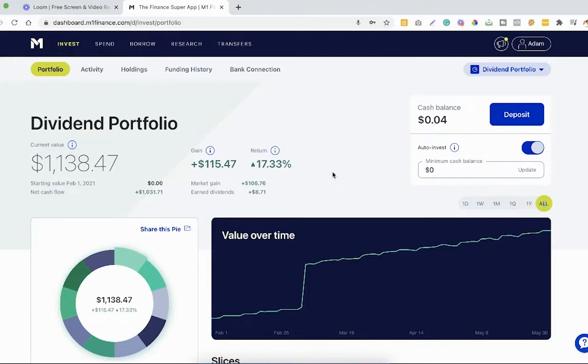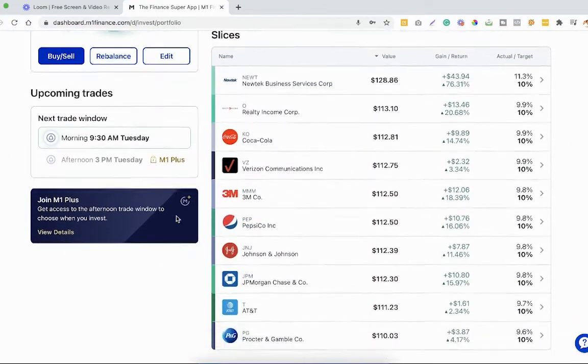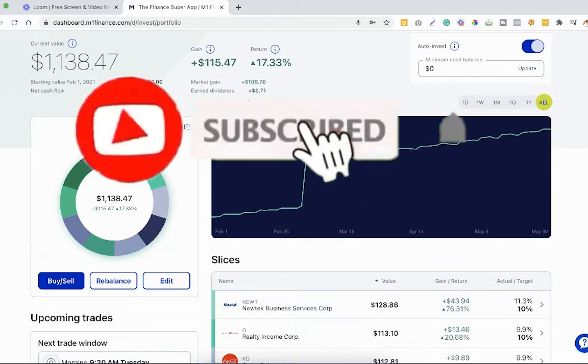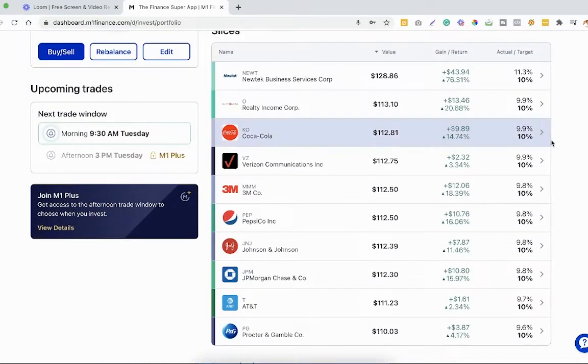You might feel like it's gambling or too risky — and it might be. You do have to do your research and make sure you have the right companies in your portfolio that will allow you to get gains like this or greater. Some might say if you had Tesla your returns would be even greater. But honestly, Tesla also doesn't give you dividends, so it couldn't be in this dividend portfolio anyway.